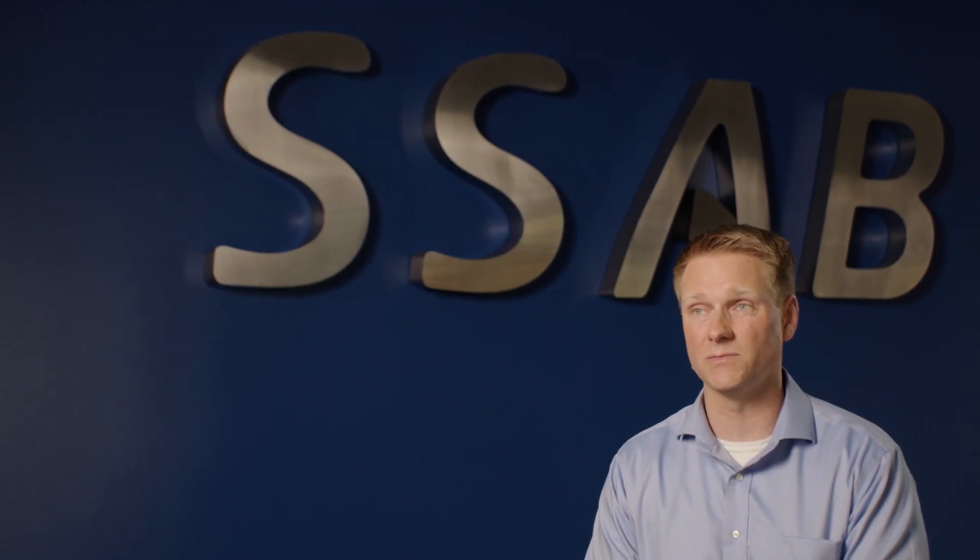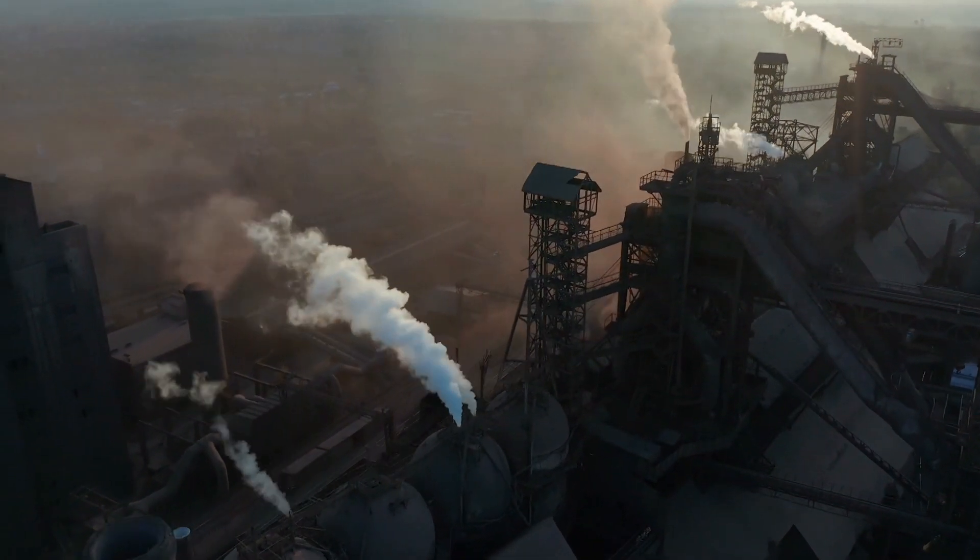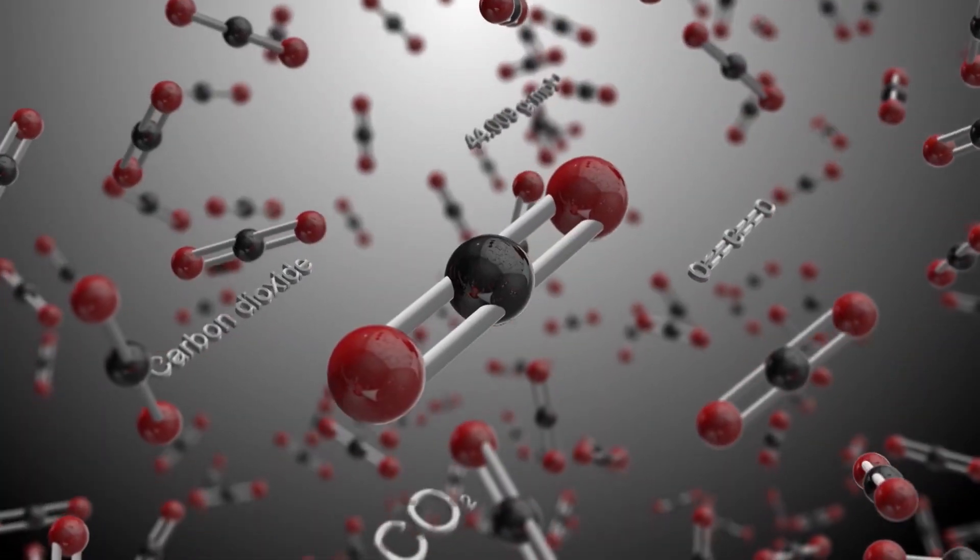Steel is the most used metal in the world and a huge part of our lives every day. When we talk about steel mills, we talk in terms of millions of tons of production, and along with that production also comes a lot of emissions unfortunately. While it is a problem for the world, it's also a huge opportunity for the steel industry as a whole to make a difference.